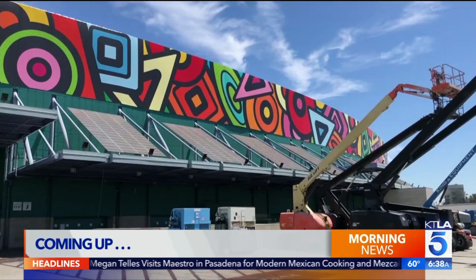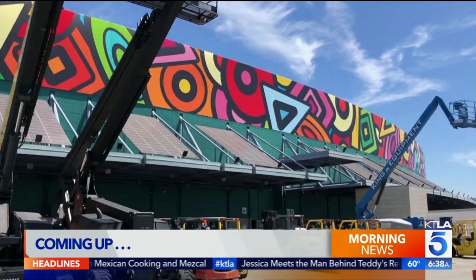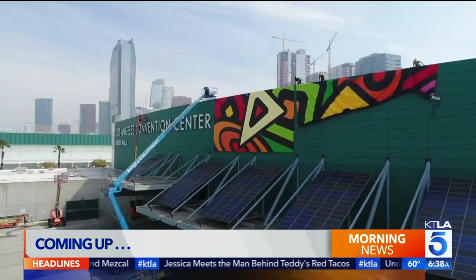Just ahead, you might have seen it while you were driving through downtown L.A. It is described as the largest public art civic project in the entire country. We have details behind the artwork.